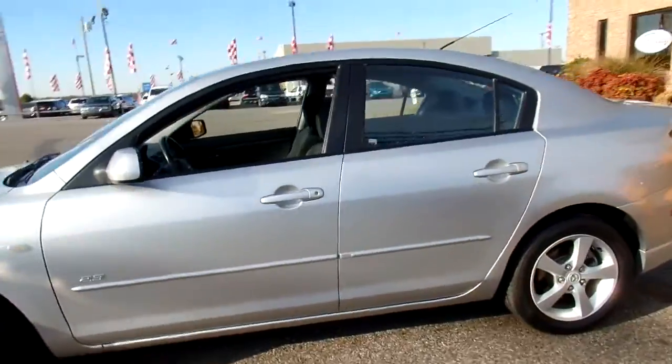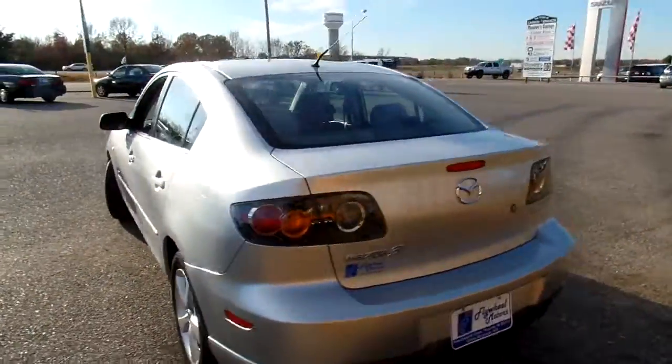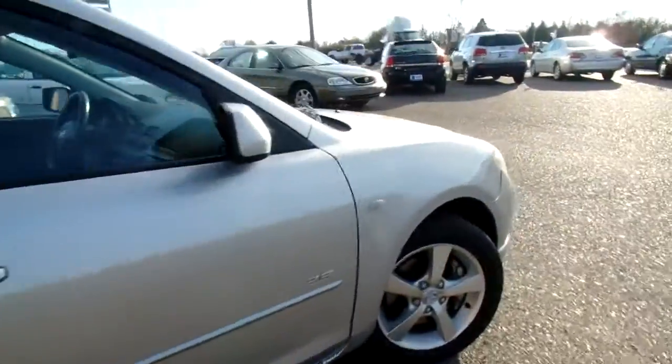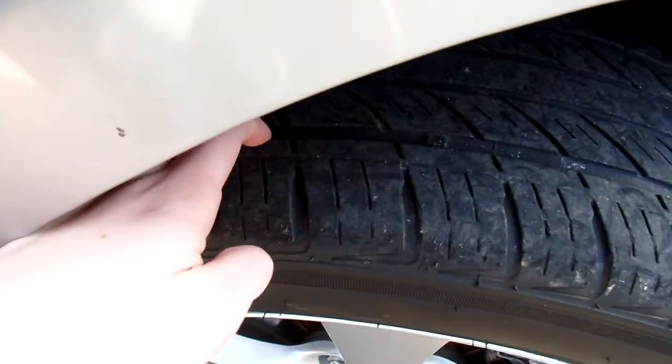Give you a good look at the outside. This Mazda 3 is a one owner according to AutoCheck. Looks good, also has a good set of tires. Give you a peek at the tread here — good looking wheels, and there's the tread.